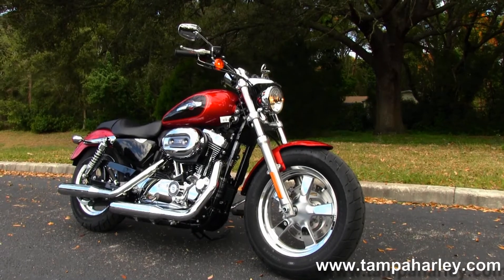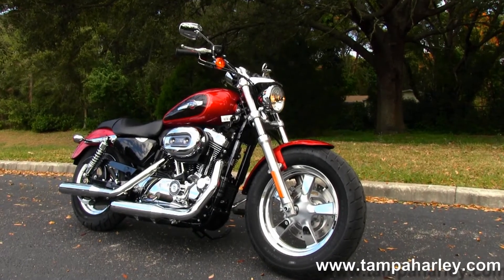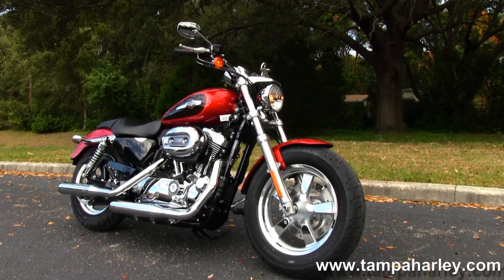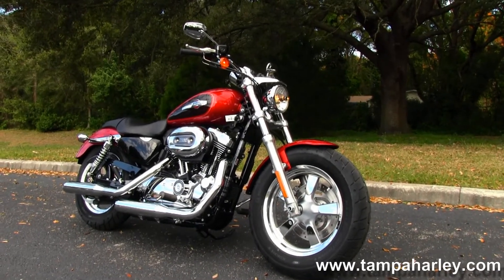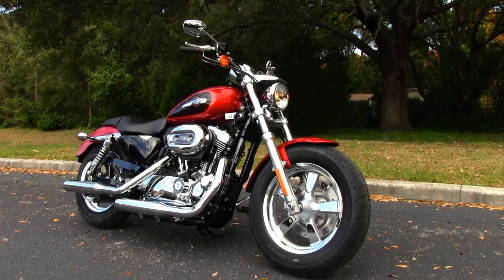Check out this Sportster and the rest of our premium inventory by logging on to TampaHarley.com. We're always open 24/7, and remember to have one exceptional, splendid, unbelievable Harley day.